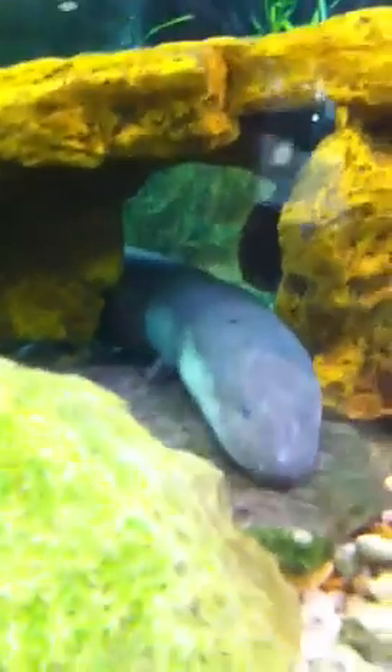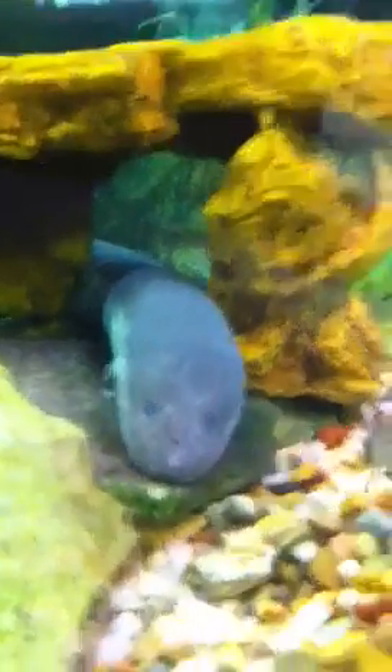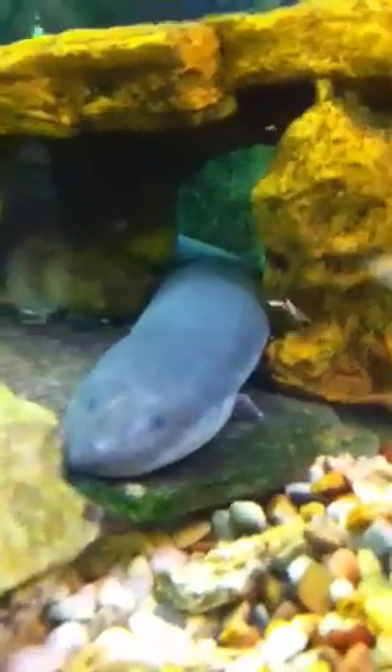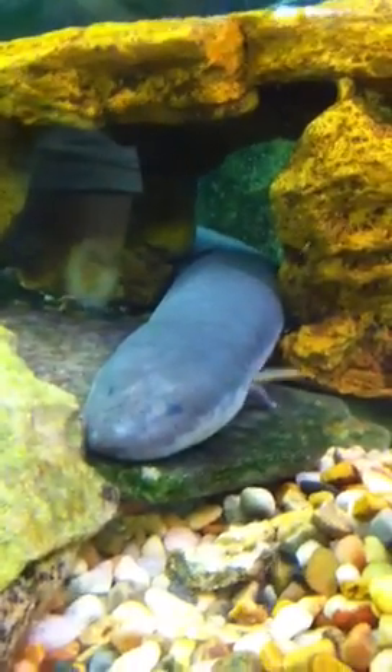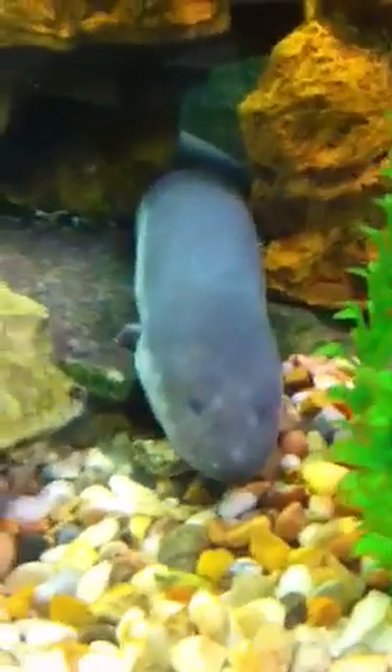Come right through here. They told us to bring a lizard to Brian. Hi Brian. There he is, a new critter at the nature center.